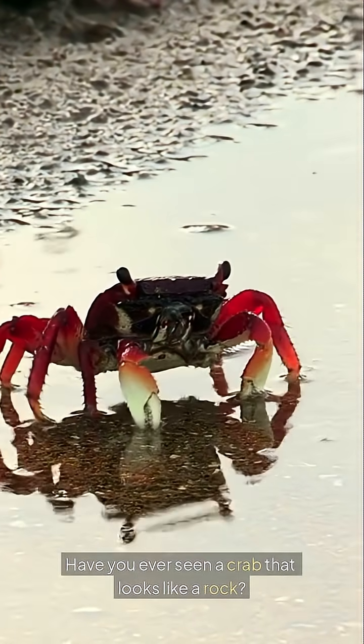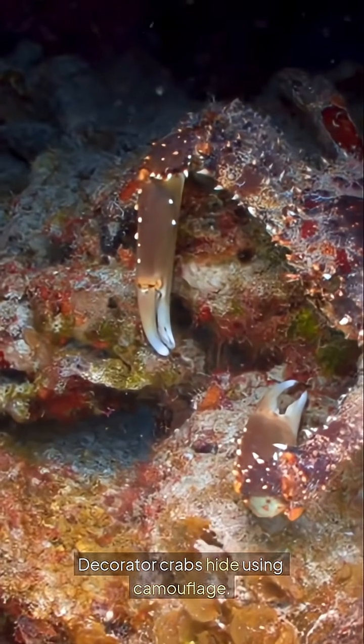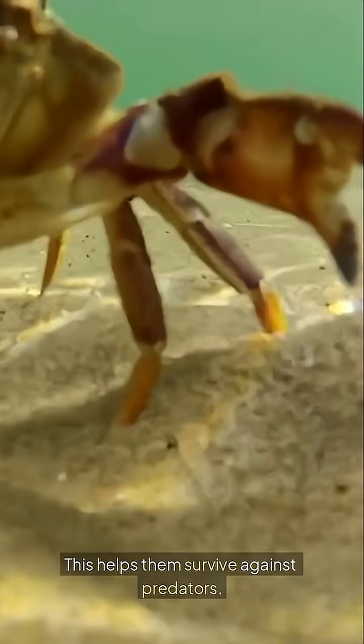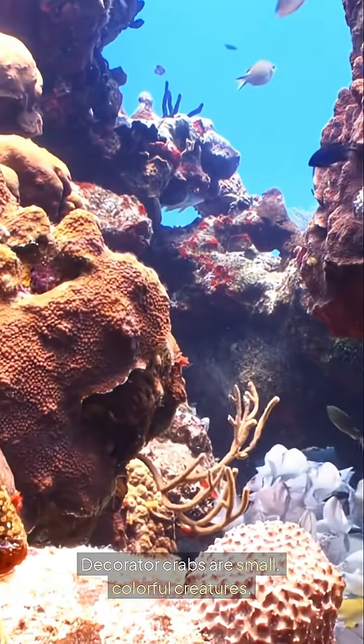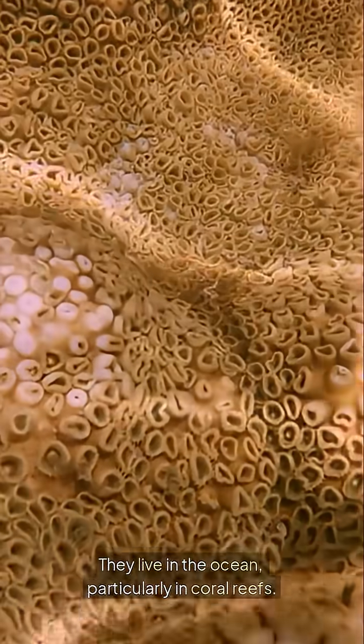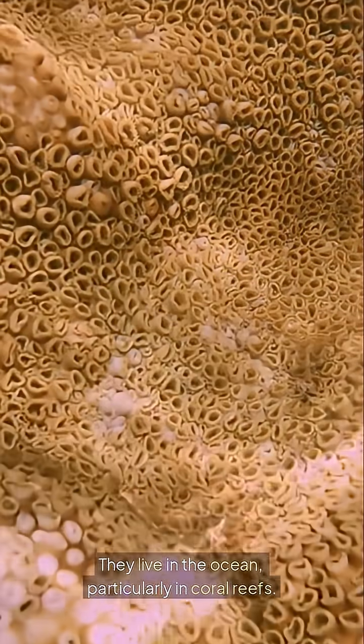Have you ever seen a crab that looks like a rock? Decorator crabs hide using camouflage. This helps them survive against predators. Decorator crabs are small, colorful creatures. They live in the ocean, particularly in coral reefs.